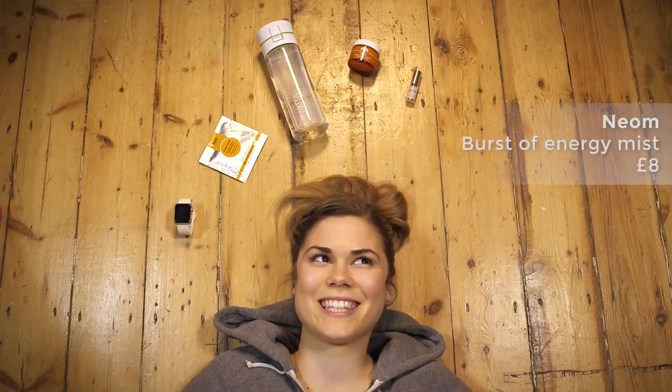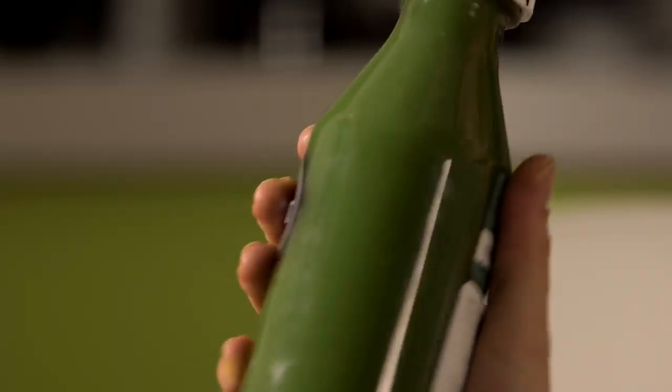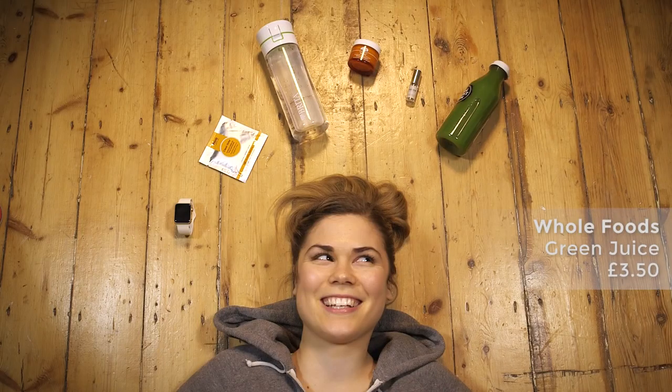Next is my neon energy boosting mist — this is incredible. Sometimes you need that little pick-me-up, especially when you're tired after a workout, so you just spritz it on. For something foodie, I've also got a really lovely fresh green juice — it's just such a great way to re-energize after a workout.